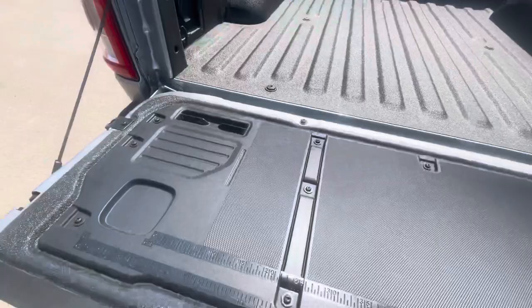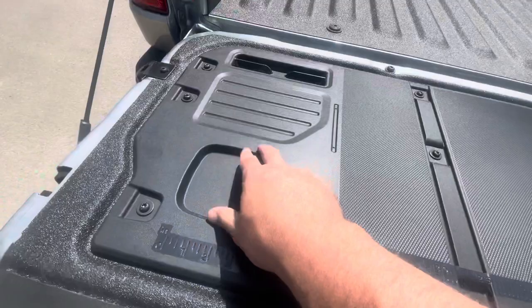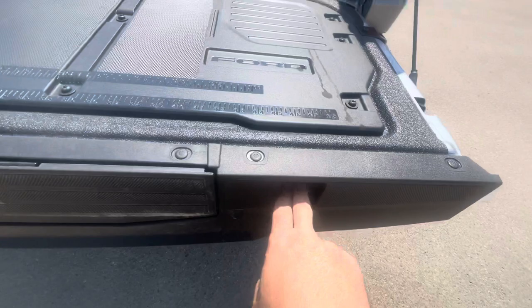Because this is the upgraded power tailgate, it does have the tailgate work surface, tape measure, place to put screws, pens, and your phone for YouTube how-to videos. You've got C-clamp holders on either side of the step.